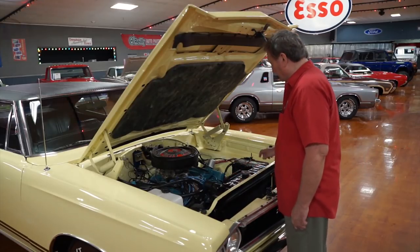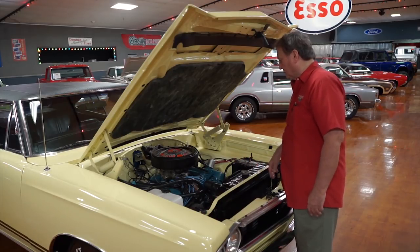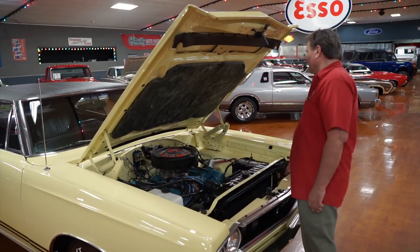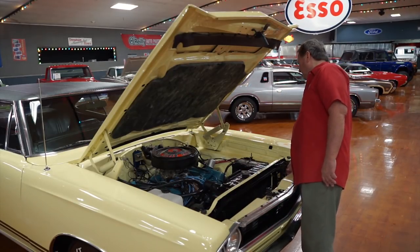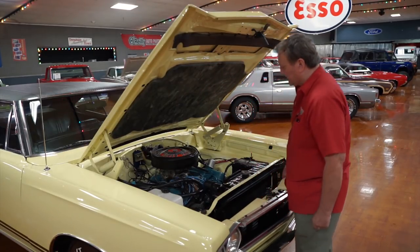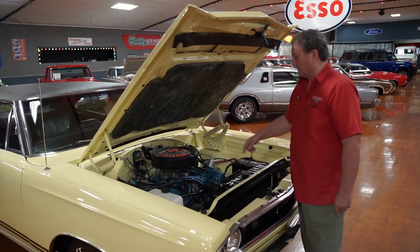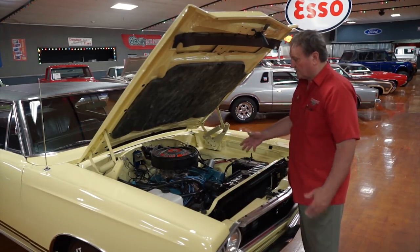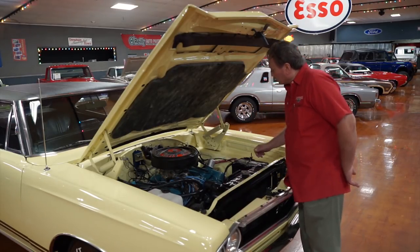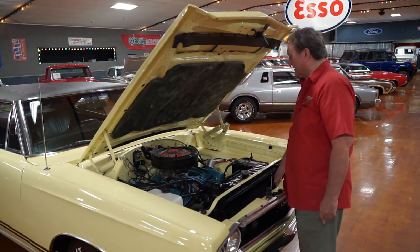Heavy duty radiator at 26 inch. The original style Prestolite distributor with a new vacuum advance module on it, just the way it came from the factory. The car has a set of inch and seven-eighths ceramic coated headers, as opposed to the cast iron exhaust manifolds. Cast iron intake manifold, Carter AFB, Edelbrock AFB carburetor on it, with the correct cap for the valve cover and the correct air cleaner that would have been released with this car in 1968.